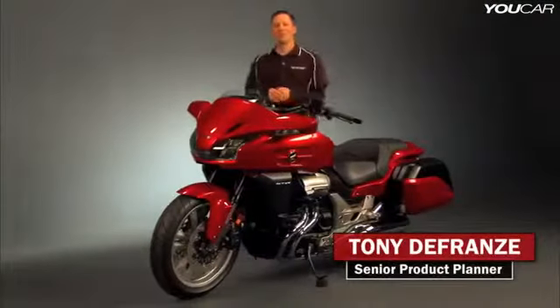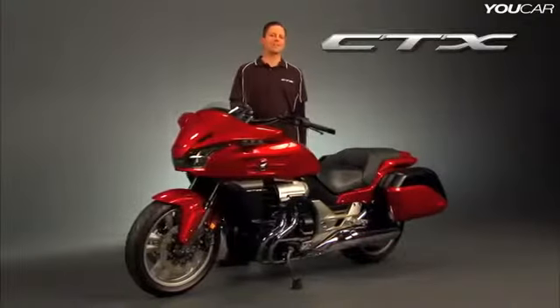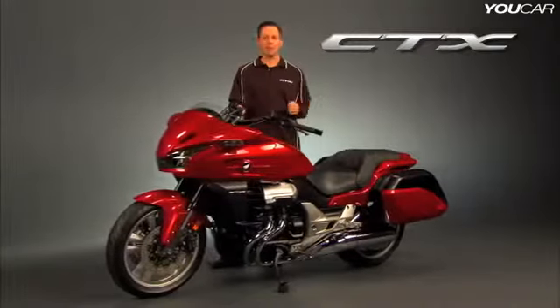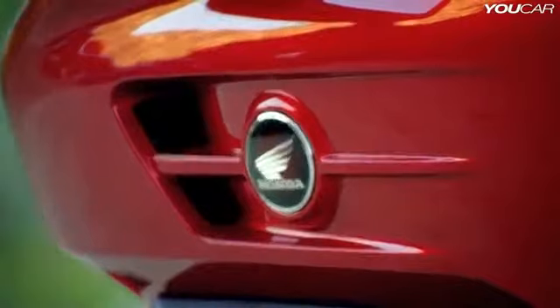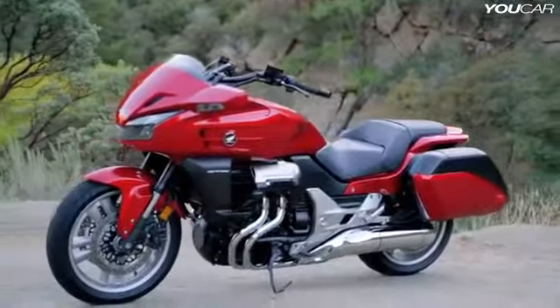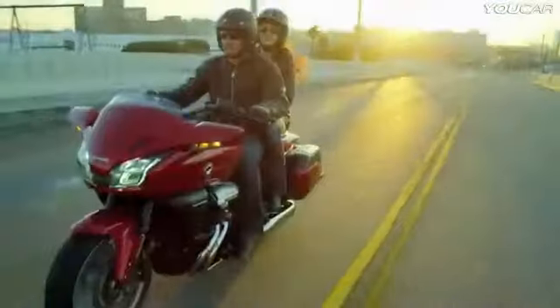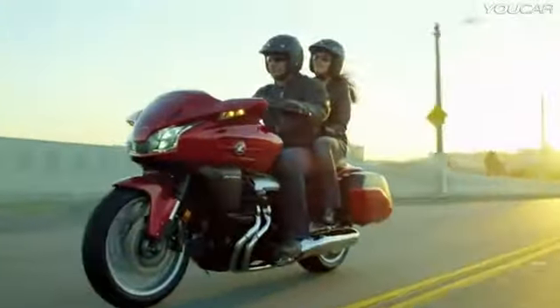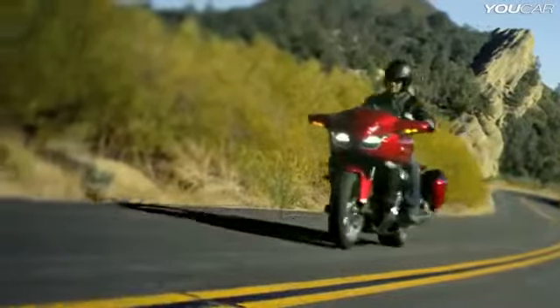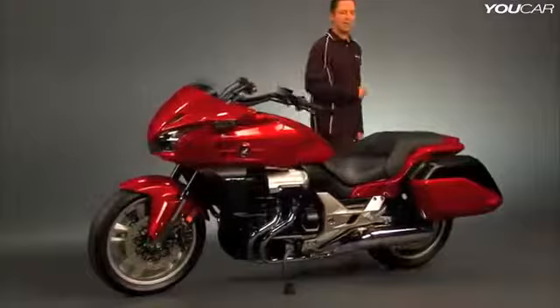Many riders appreciate the versatility that a bagger style motorcycle offers, but often want more performance and better handling than you get with a traditional V-twin cruiser. So Honda took the best qualities of a comfort touring bike and a bagger style cruiser and came up with our revolutionary new CTX1300. Like the CTX700, the CTX1300's comfort, advanced technology, and smooth all-around performance make for a riding experience like no other. It comes in both a base model and a deluxe version. This is the base model — let's take a tour.